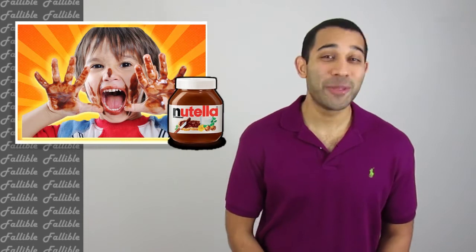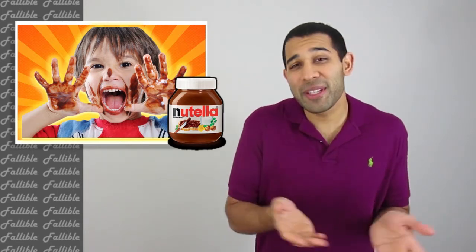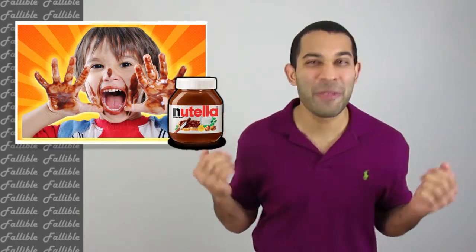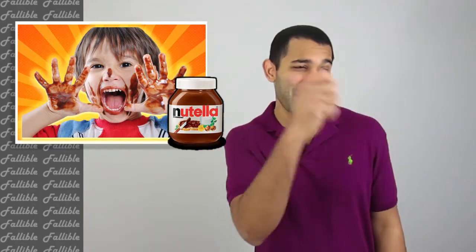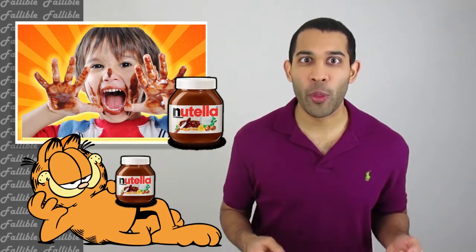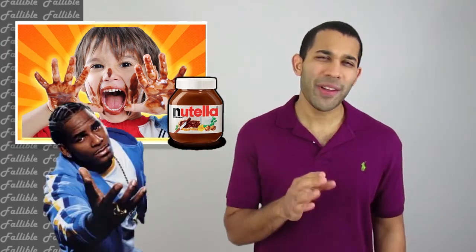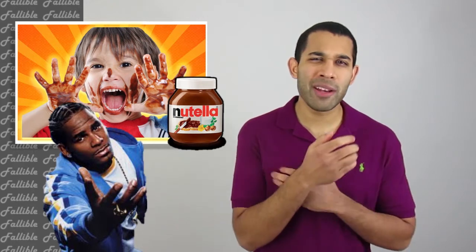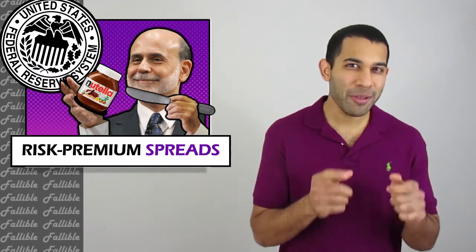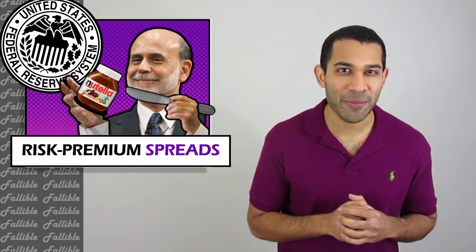Nothing gets me more excited than Nutella. I started with that donut and pretty soon I was spreading Nutella on the countertop, the walls, my face — all over the place. Girlfriend walked by and I spread a bit of Nutella on her. Cat walked by and I spread Nutella all over him. Then I threw him out the window because I hate cats. Eventually all this spreading reminded me of something, but I just couldn't think of what it was. But then I remembered — I'm supposed to teach you guys about risk premium spreads.